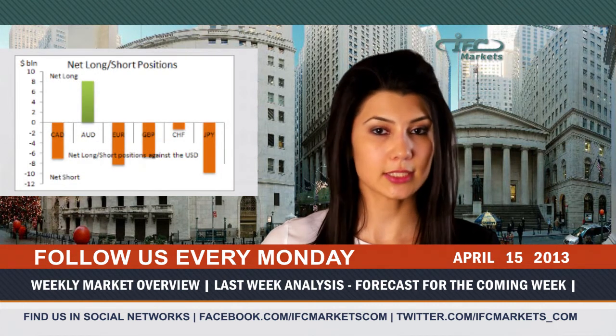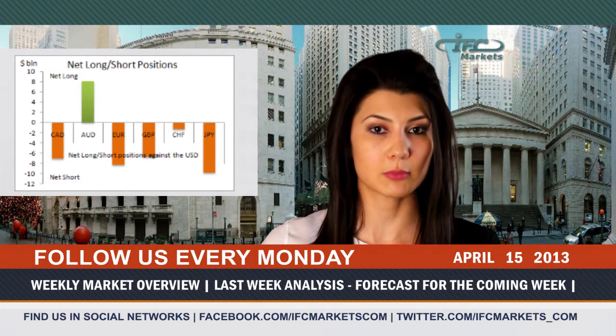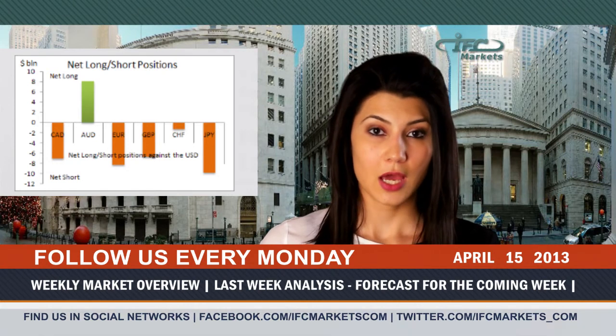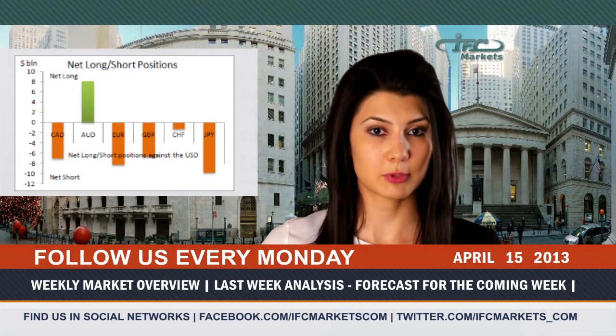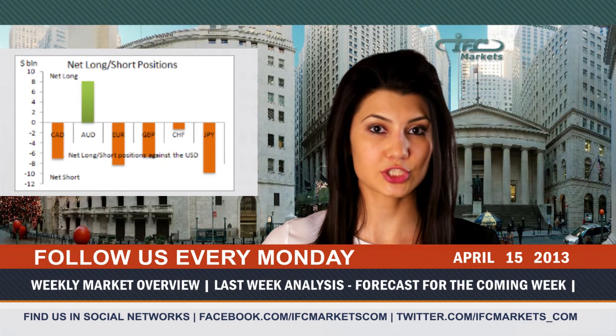Market sentiment indicators show that the Australian dollar is the only currency amongst the six measures that holds a net long position against the US dollar. However, according to the Commodity Futures Trading Commission data from April 12, futures market participants have significantly reduced short positions on the euro, which gave the leadership of net short position size to the Japanese yen.